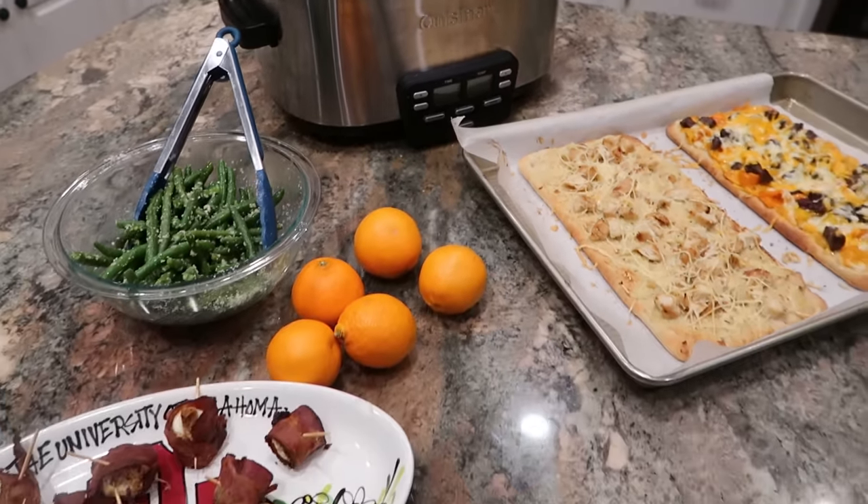Thank you so much for watching and don't forget to check out today's sponsor, Thrive Market, if you're interested in 30% off your first order — there's a link in the description box below. Check out one of these videos next — I'll see you there.